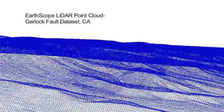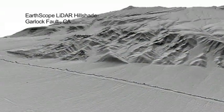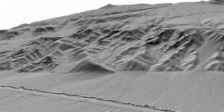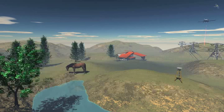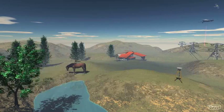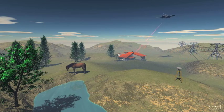LIDAR is a remote sensing technology that produces very detailed topographic maps. Collecting airborne LIDAR is both expensive, costing several hundred dollars per square kilometer, and logistically involved. Scientists work with organizations such as the National Center for Airborne Laser Mapping to gather data along active faults. The LIDAR scanner is typically mounted on an airplane and used to measure the Earth's surface by combining the scanning pulse laser with corrections for changing aircraft orientation and GPS aircraft positions.